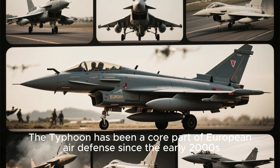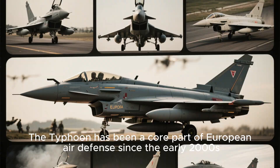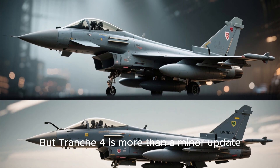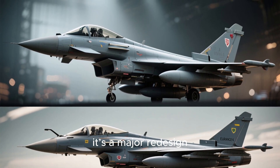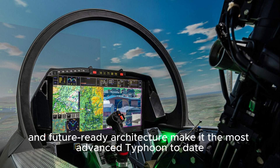The Typhoon has been a core part of European air defense since the early 2000s. But Tranche-4 is more than a minor update — it's a major redesign. New mission computers, upgraded hardware, and future-ready architecture make it the most advanced Typhoon to date.